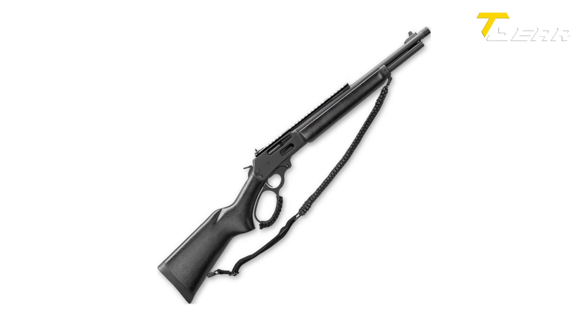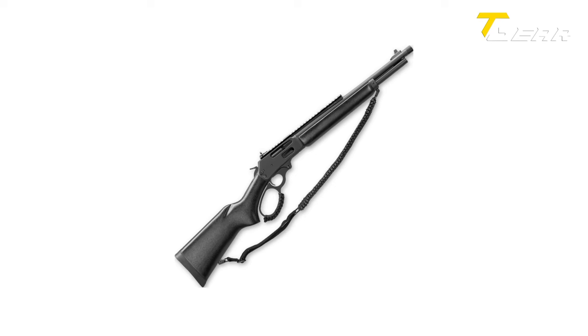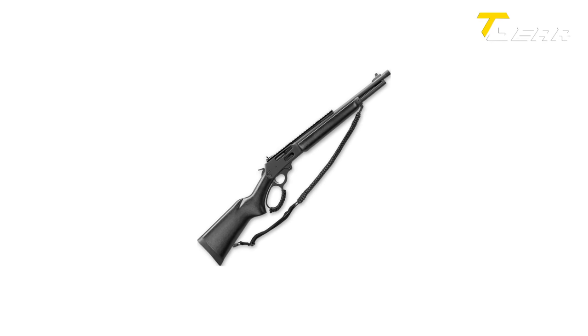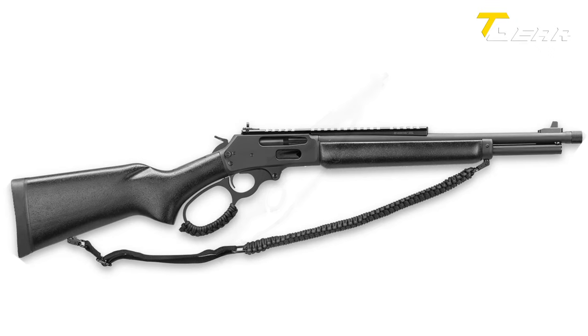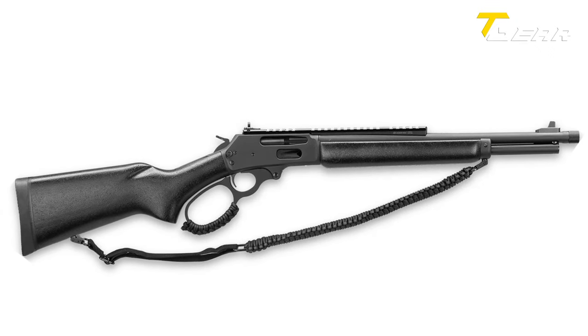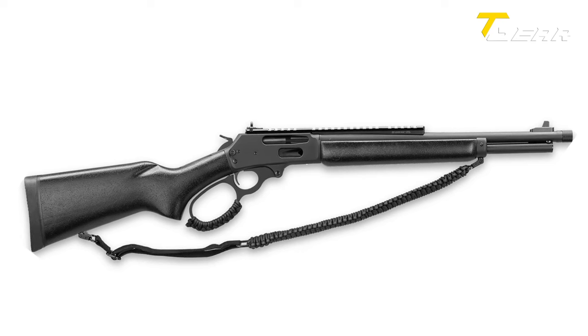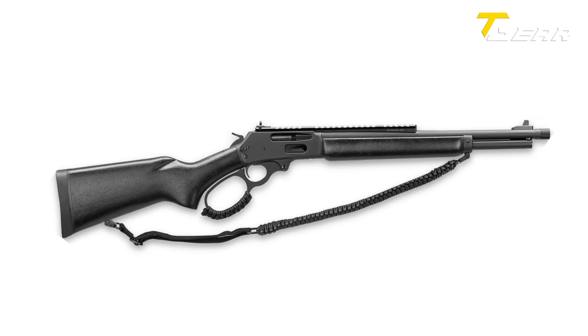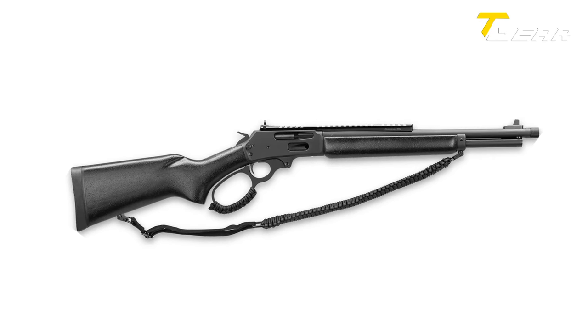The Picatinny rail, ghost ring sight, and fiber-optic front sight enhance the Dark Series' versatility, catering to both traditional and modern preferences. Priced at an MSRP of $1,429, the Marlin Dark Series 1895 is a testament to Ruger's commitment to revitalizing and enhancing classic firearms.